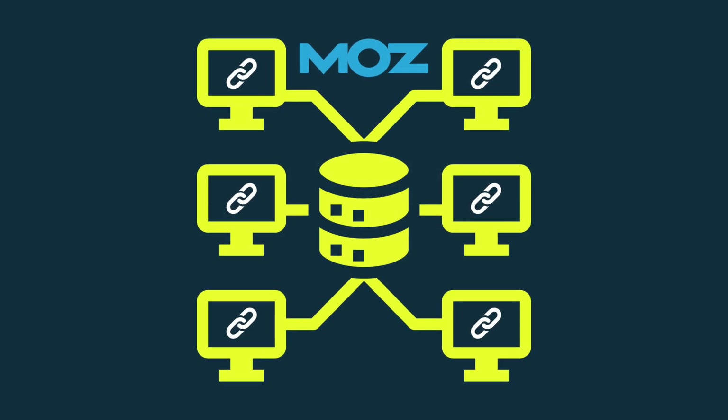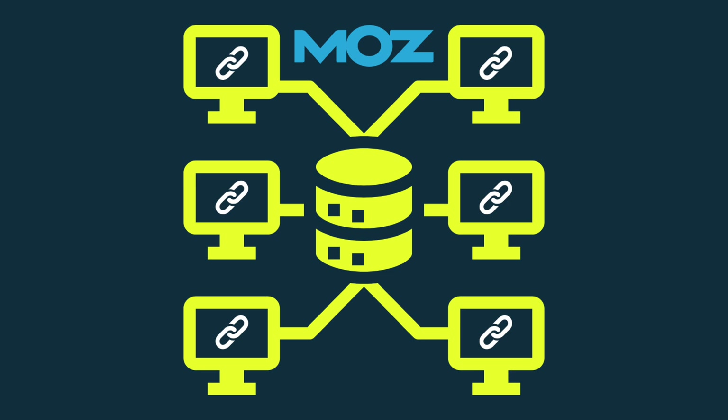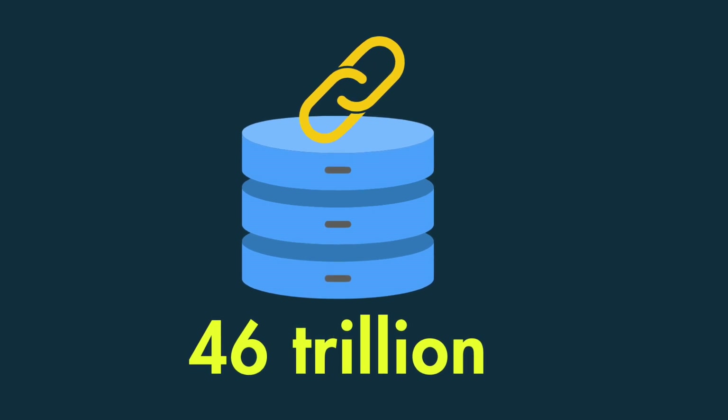The good news is that Moz's backlink database is considerably larger than those of rival SEO tools. It contains nearly 46 trillion links — that's 11 trillion more than Ahrefs and 3 trillion more than SEMrush.